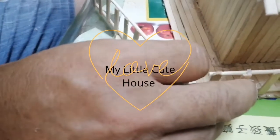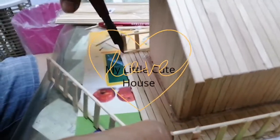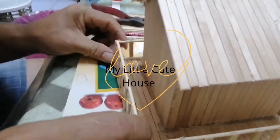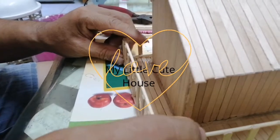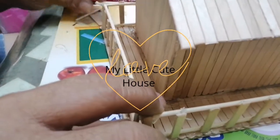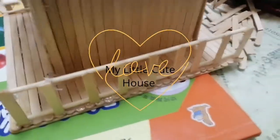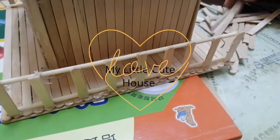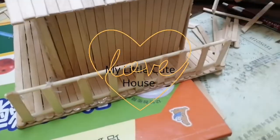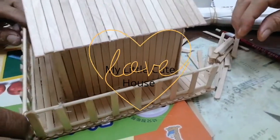Is that your project? Yes. When will you bring that to school? August 31. Your Papa is helping you? Yes. Is your project made of what? Sticks. Where did you get this? In the store. Did you buy this? Yes.